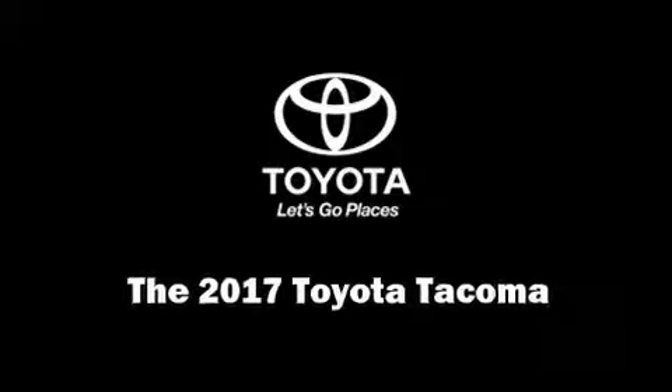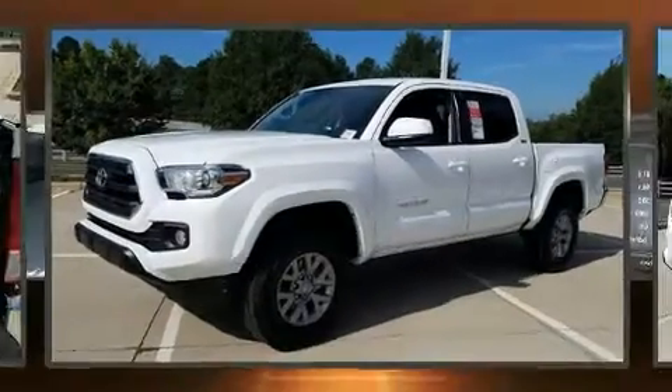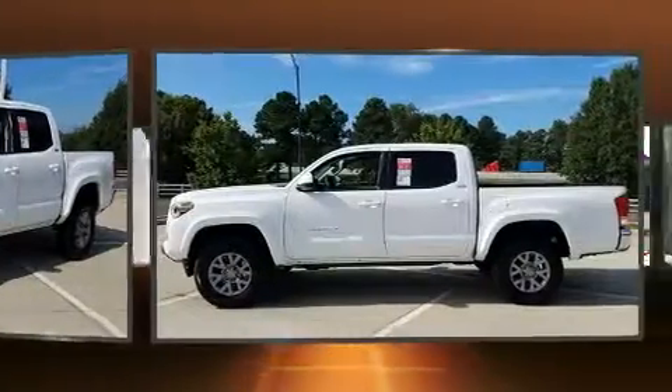Take command of the road in the 2017 Toyota Tacoma. This four-door, five-passenger truck stands out among competitors in its class.